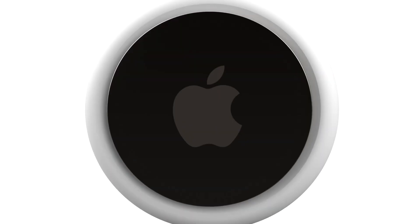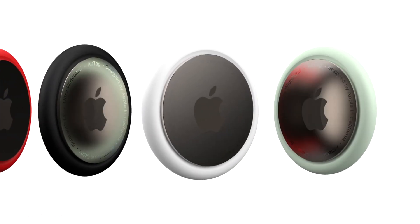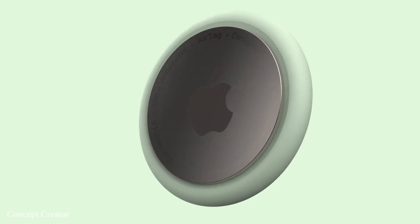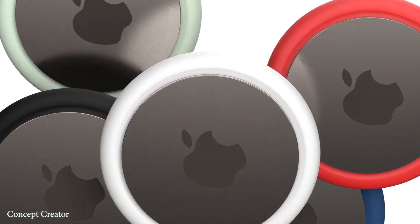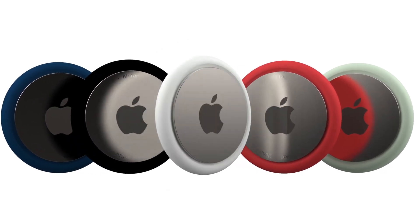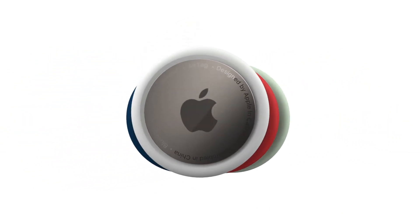We are nearing the end of the year and coronavirus has not stopped Apple from organizing three virtual events this fall. In just under two months we've seen some great new products, including the new Apple Watch 6, the Apple Watch SE, the iPad 8th generation, the iPad Air 4, the HomePod mini, and of course the four models of the iPhone 12, plus the new Silicon Mac coming any day now.